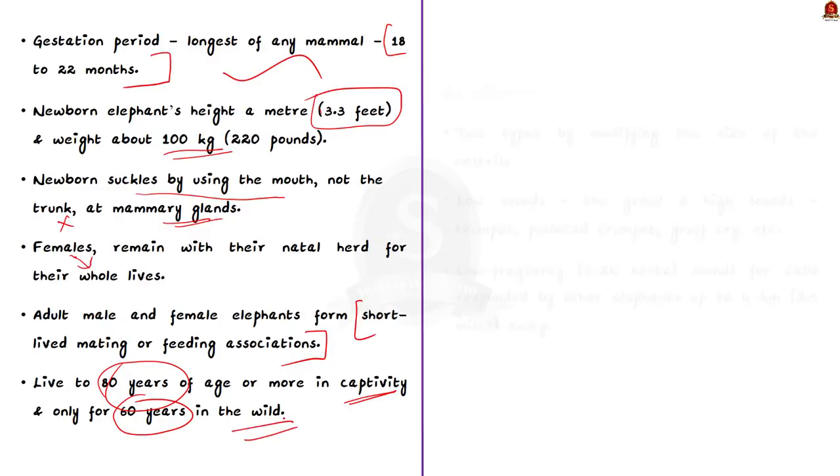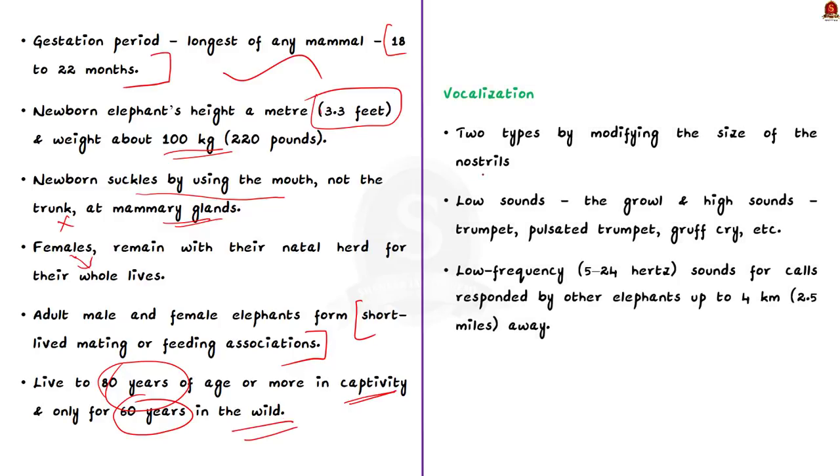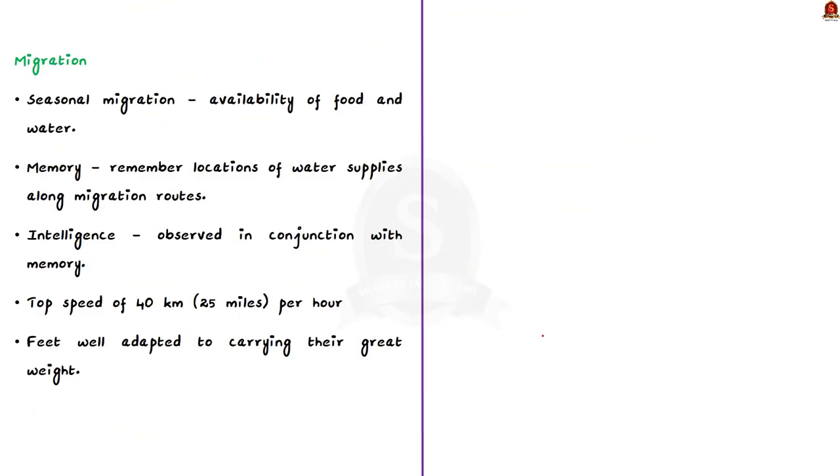Elephants produce two types of vocalization by modifying the size of the nostrils as air is passed through the trunk — low sounds like growls and high sounds like trumpets, pulsated trumpets, gruffs, and cries. They use low frequency sounds of 5 to 24 hertz for calls responded to by other elephants up to 4 kilometers away. Elephants migrate seasonally according to the availability of food and water, and memory plays an important role as they remember the locations of water supplies along with migration routes.